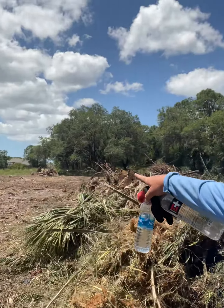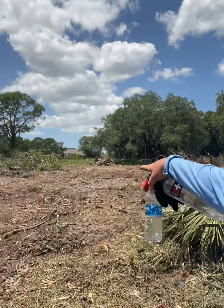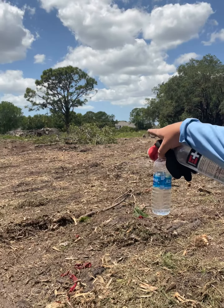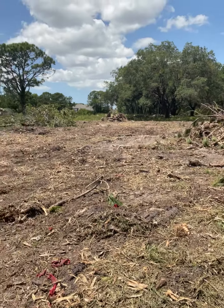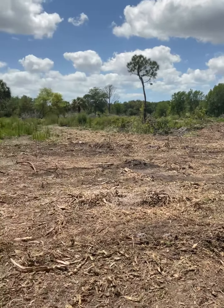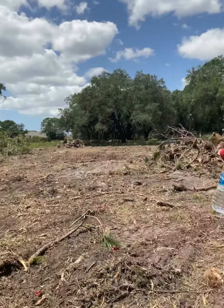We got that homeless camp that we showed you two years ago all cleaned up this year. So we're going to work on the ditch and pond area next and get you some more updates tomorrow. Happy Sunday everybody — have a great rest of the weekend, a great start of the week, and God bless.